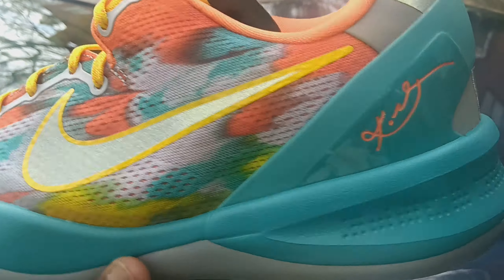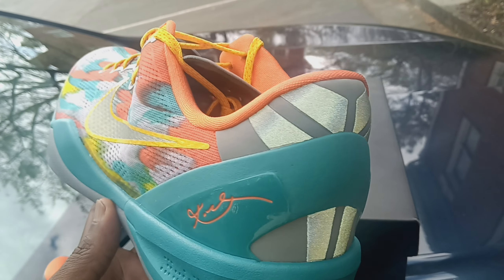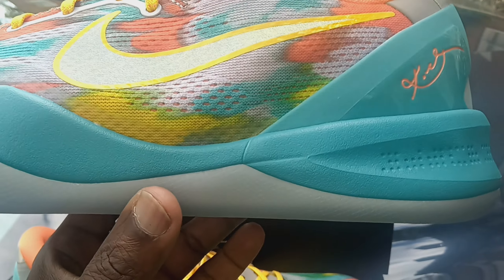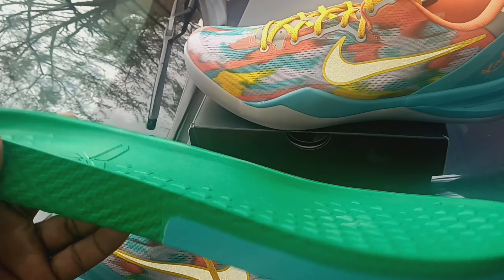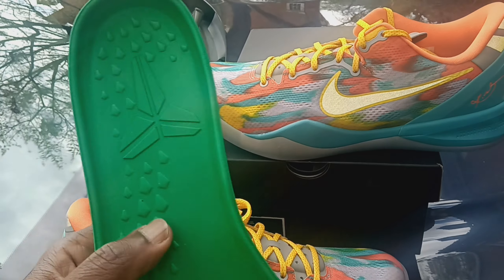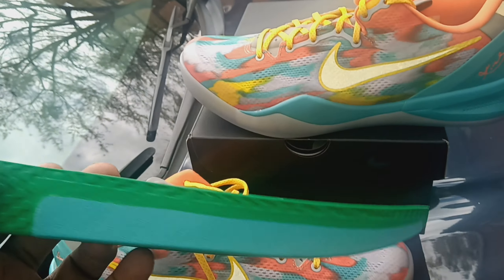Well worth it — I'm not really complaining, I'm just happy I got a pair. That 3M looks good on the back with the Kobe logo and the Nike check. I tried them on and these feel really good. They swapped out the Lunar for React foam in the drop-in midsole, and it feels pretty good — pretty much feels the same.